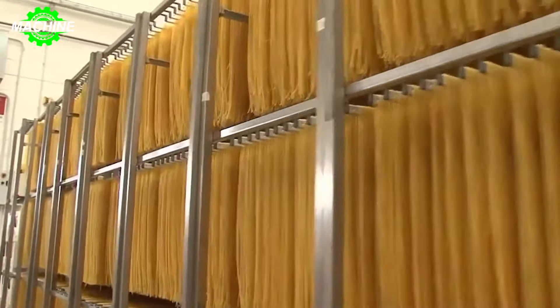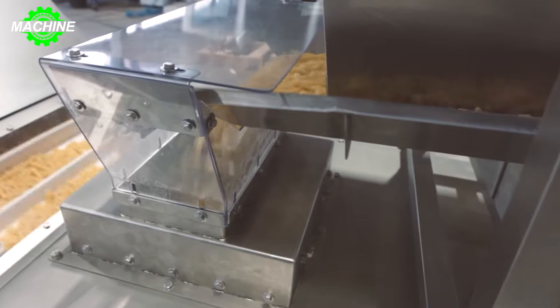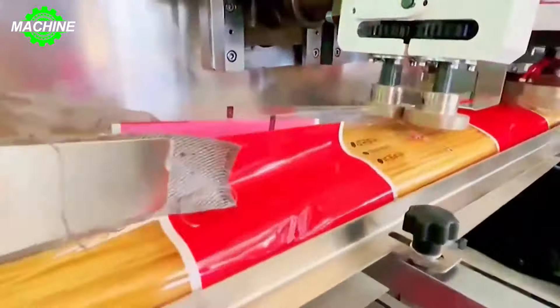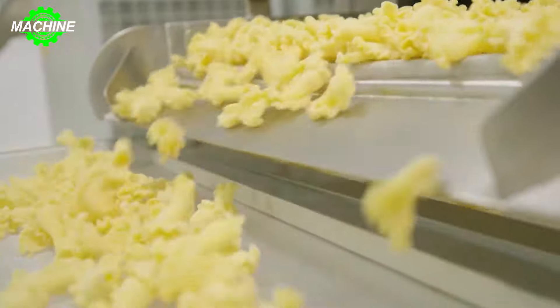From mixing and kneading the dough to cutting and shaping the tubes, you'll appreciate the support of modern machinery and quality control measures, as well as the secrets to producing high-quality tube pasta on a large scale.